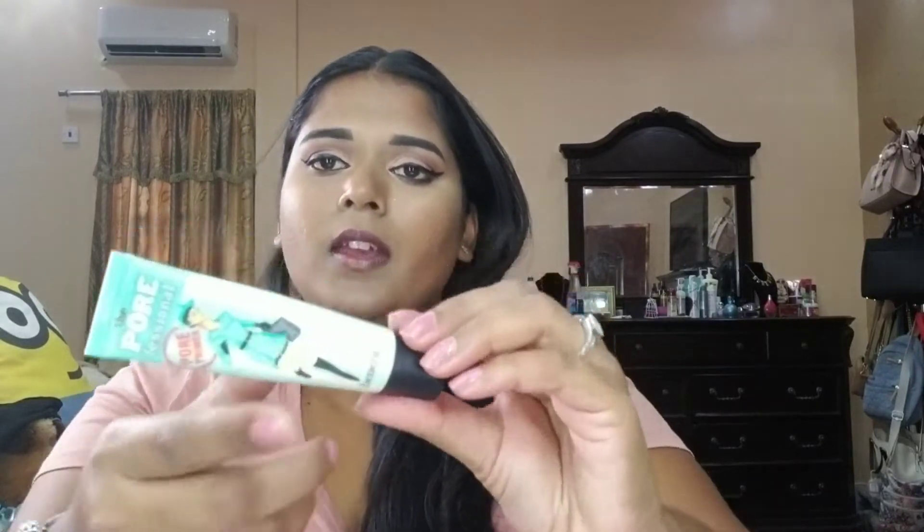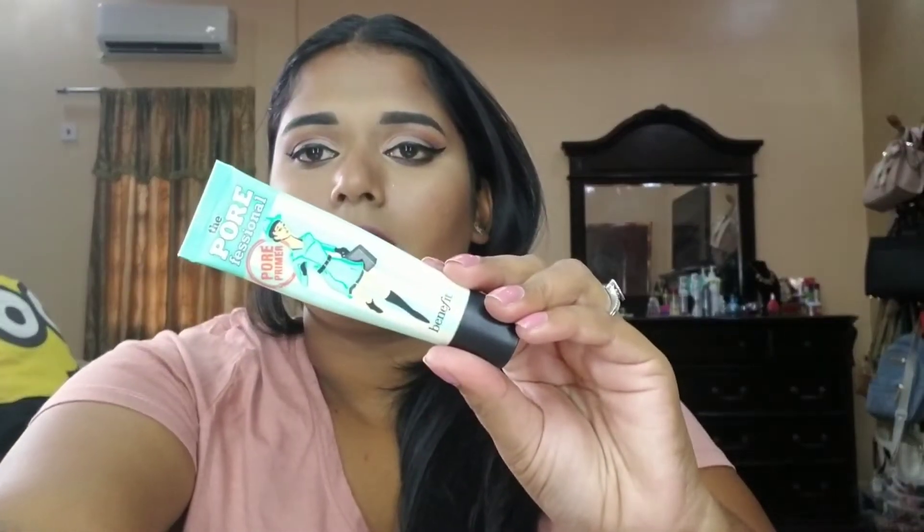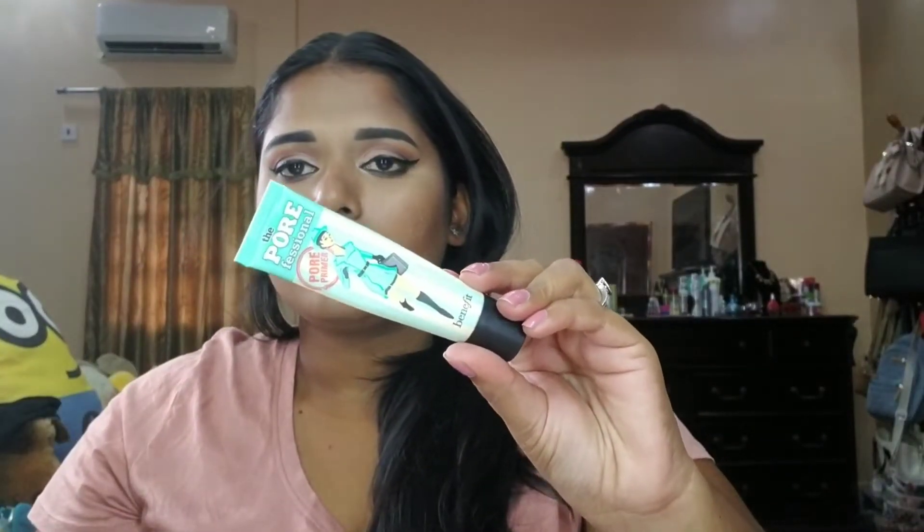I actually got the Dr. Brandt exfoliator in a Boxycharm, and I would totally repurchase it. Then this is my best friend — the POREfessional by Benefit. I'm sure you guys have heard of it. It's my go-to primer. These two are the perfect combination for people with oily or combination skin.